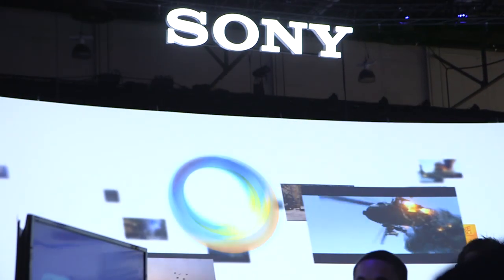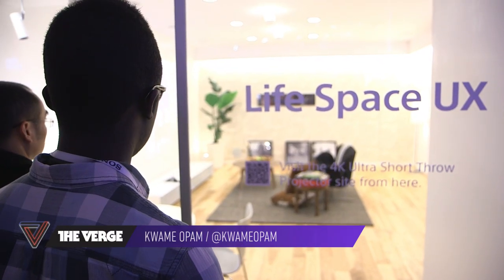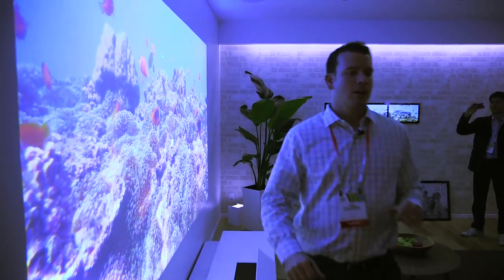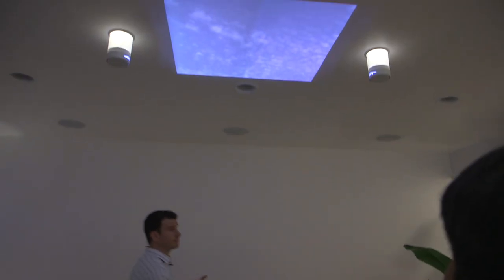This is Kwame with The Verge and we're at Sony's booth at CES showing the LifeSpace UX. Sony debuted this technology at the keynote earlier today and what we're seeing is basically a bunch of cool projectors, TV screens, and one case of skylight.